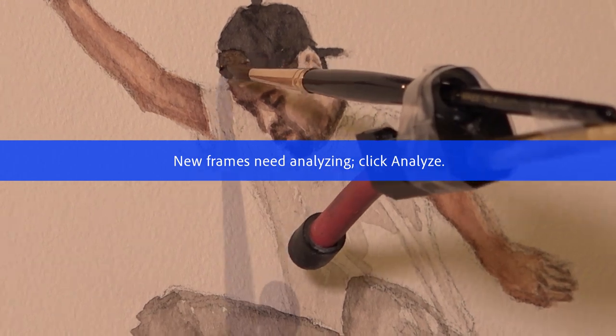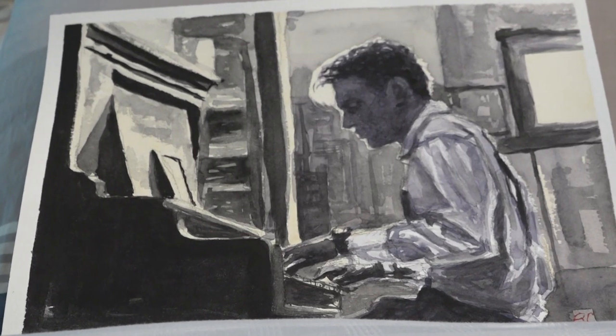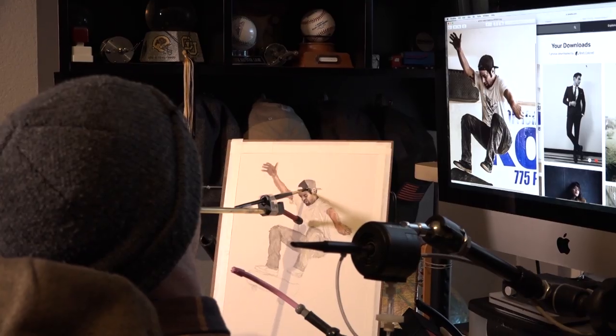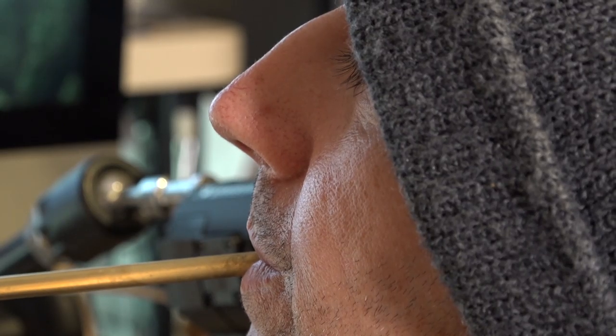My name is Brett Collinelle. I've been painting in watercolor and some ink as well. Since I'm paralyzed from the neck down, I use a mouth stick with a brush attached to it. I have to do most of my work with my mouth stick.